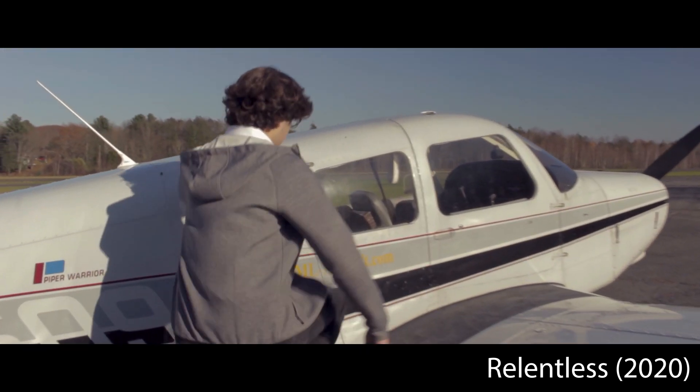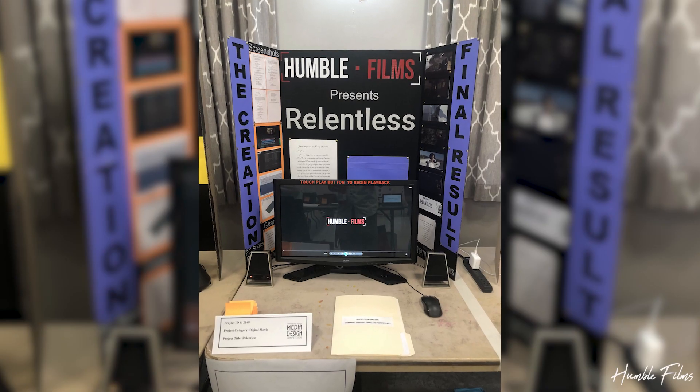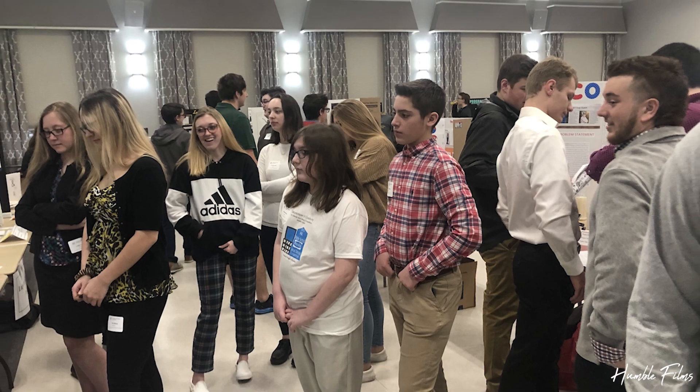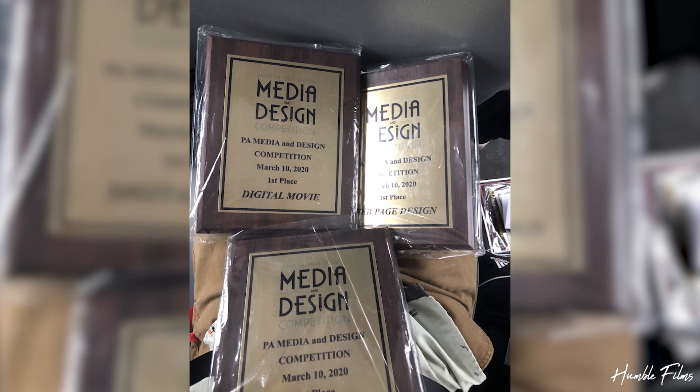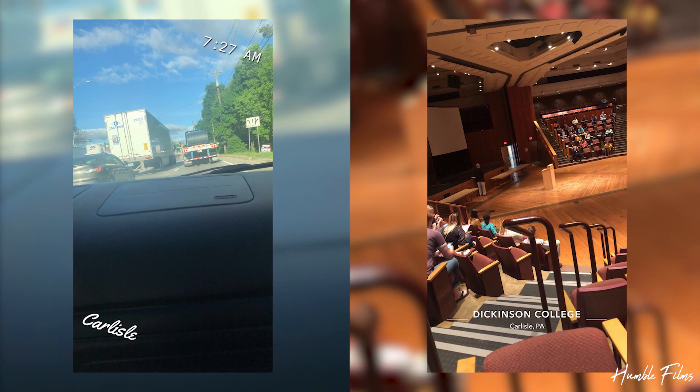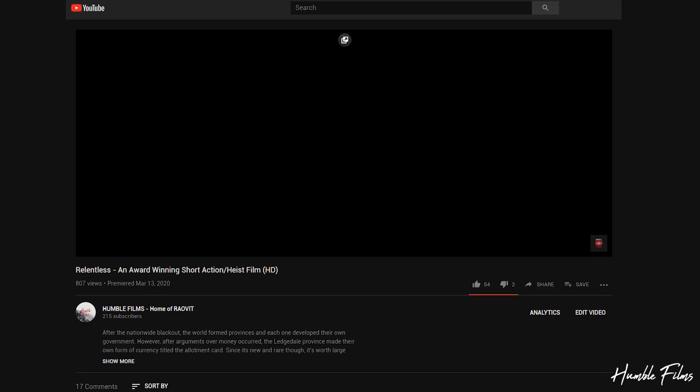After all that time, Relentless was finally competition ready. Come competition day, I set it up, hoped for the best, and it certainly surpassed all of my expectations. It took home a first place winner at regionals, which not only meant that I was going on to the state competition for the second year in a row, but that it was time to release the film publicly. It landed its place on YouTube on March 13, 2020, and received the best feedback I could have asked for from my friends and the world.